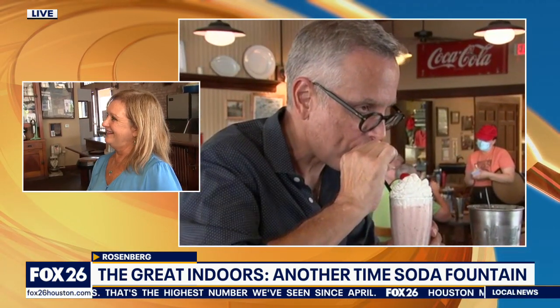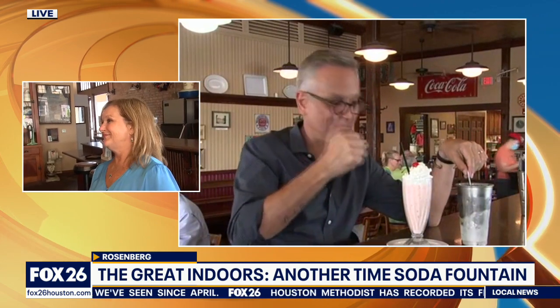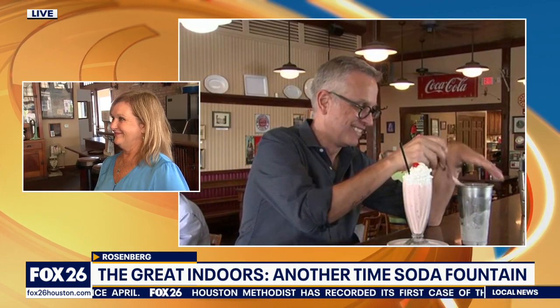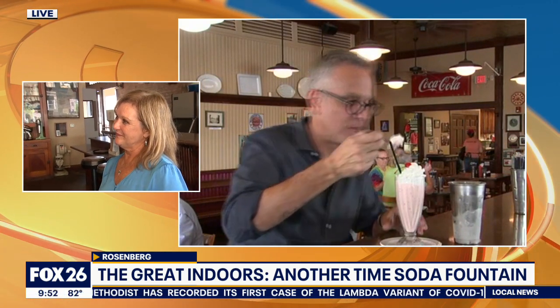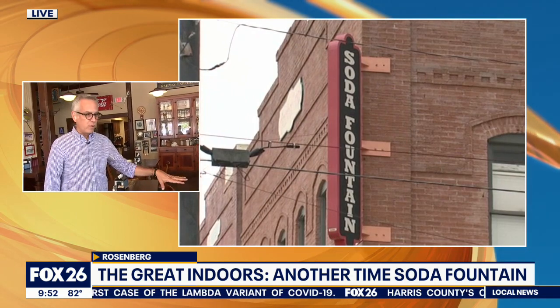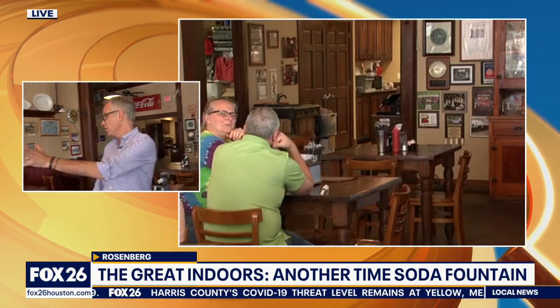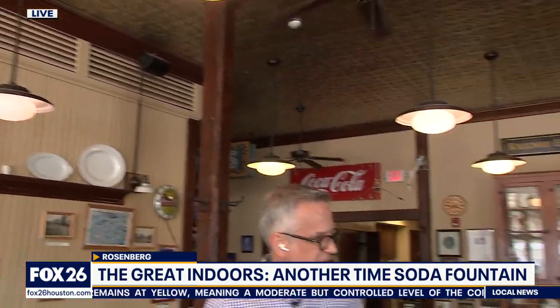You guys made me a strawberry milkshake — it was absolutely fantastic. And you guys have, of course, a full menu for folks that want to come in and eat. But let's talk a little about the history, because you can look at all the wonderful pictures on the walls. It just kind of tells the whole story of downtown Rosenberg, everything about downtown Rosenberg.